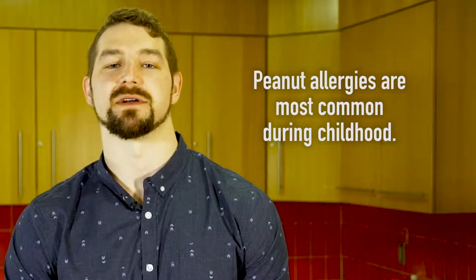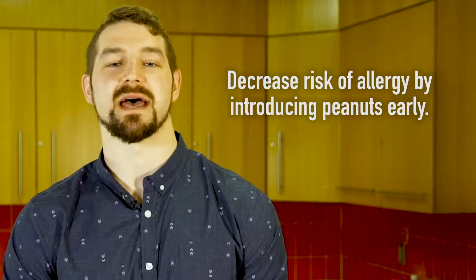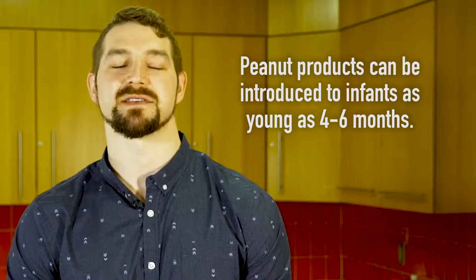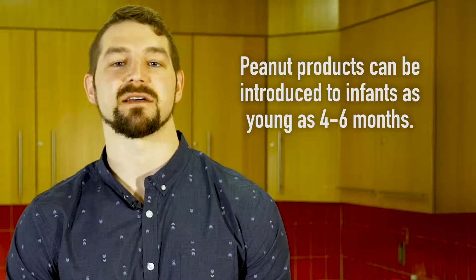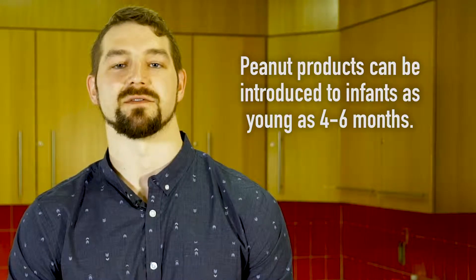Peanut allergies can develop at any point in time but are most common during childhood. To decrease the risk of your child developing a peanut allergy, early introduction is key. Peanut-containing products can be introduced to mothers during pregnancy and to infants as early as four to six months, if there are no pre-existing concerns and they're already eating solid foods.